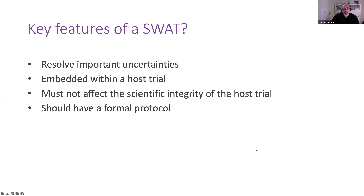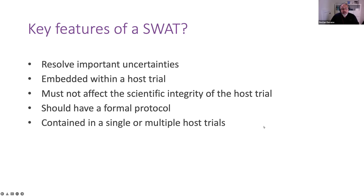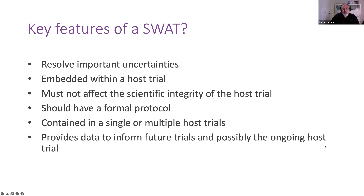There needs to be good collaboration between the teams conducting the clinical trial and those responsible for the methods question. The best methods questions are answered within trials when the clinical host trial team and the methods team work very closely together, or indeed are the same team. A SWAT should have a formal protocol just like the host trial would. SWATs can be evaluated within a single or multiple host trials, and they're often well suited for running across more than one host trial, either at the same time or sequentially. They provide data to inform the design and conduct of future trials, but could also potentially inform decisions about the ongoing host trial.